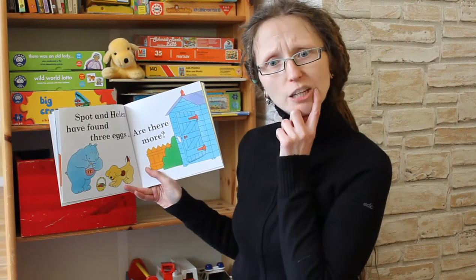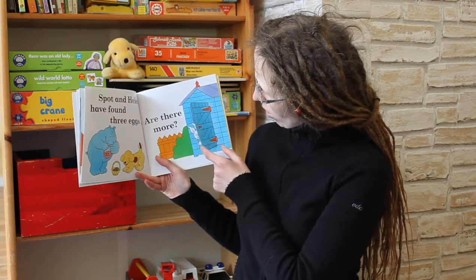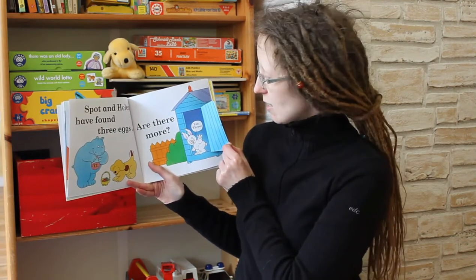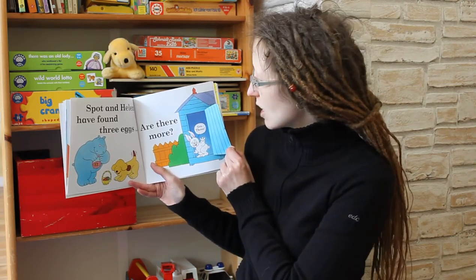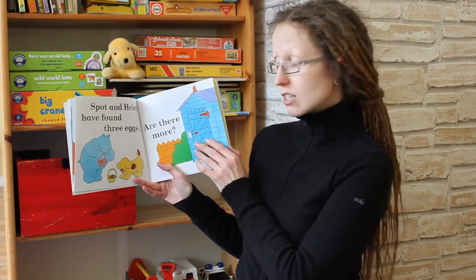Are there any more Easter eggs? Let's look behind the blue door. It's the Easter Bunny! And he says, yes, there are three more Easter eggs. So where are the other three Easter eggs?